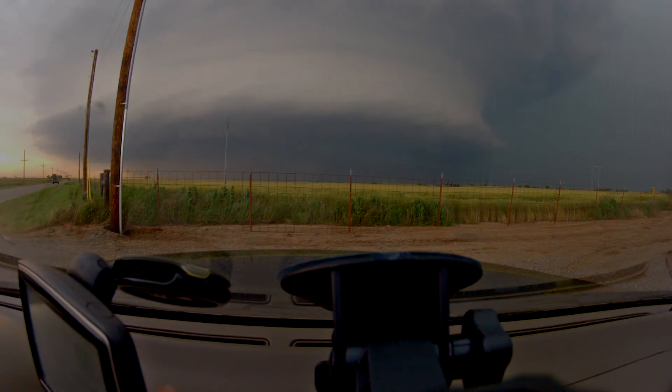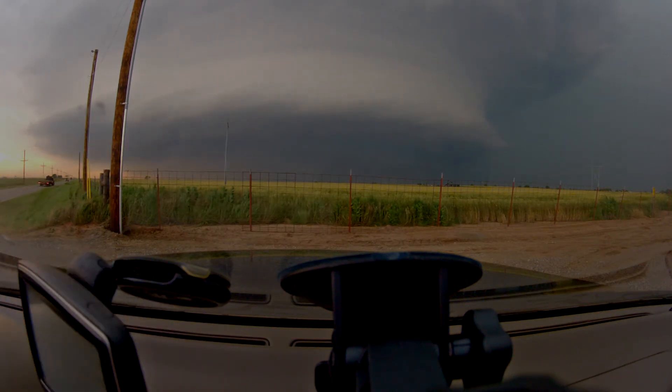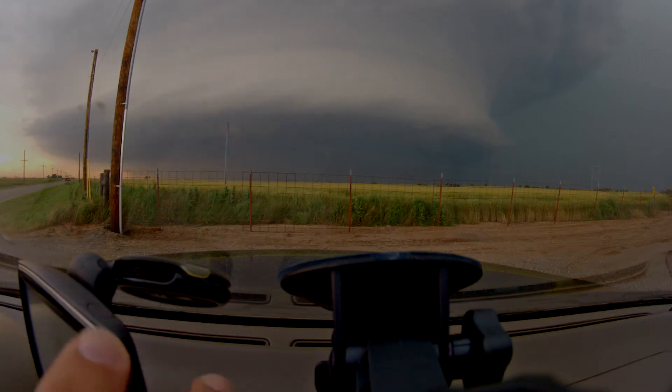Tornado warning for Mulhall up north. We can get Mike Bennett on that. He's on the Mulhall situation. We talked about Mulhall a while ago — Northern Logan County. Tornado warning now for Mulhall, Northern Logan County. We'll check with Mike Bennett here momentarily.